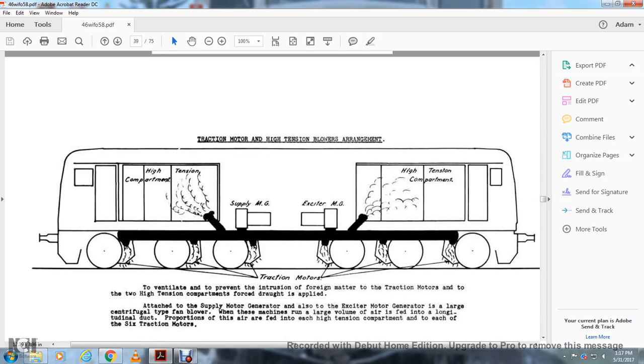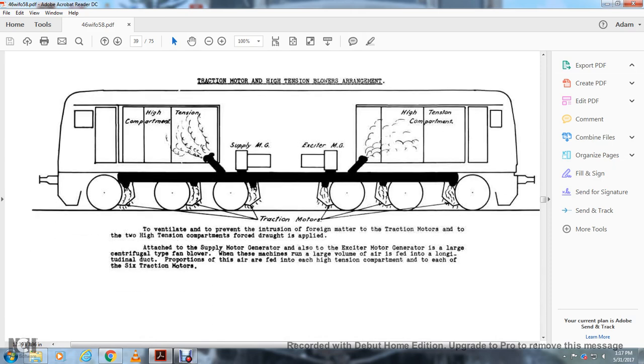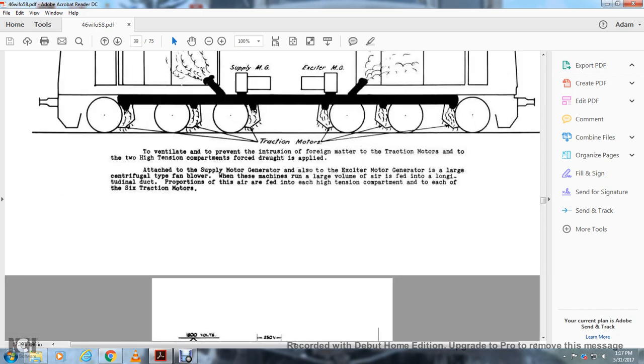The traction motor and high tension blower arrangement: the high tension compartment houses the supply main generator, main generator, traction motors, and high tension compartments. To ventilate and prevent the intrusion of foreign matter over the traction motors, the high tension compartments are force-ventilated with air drawn from the supply main motor generator and auxiliary motor generators. A large axial flow type fan blower moves large volumes of air through longitudinal ducts, proportionally fed to each high tension compartment and each of the six traction motors.